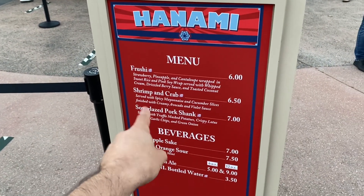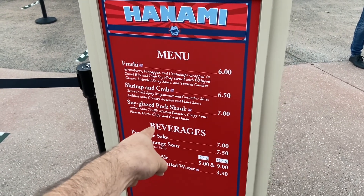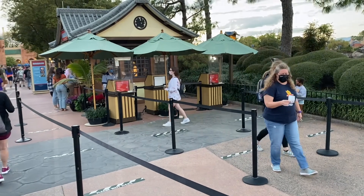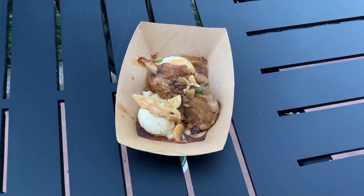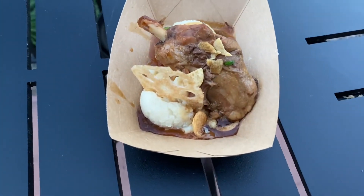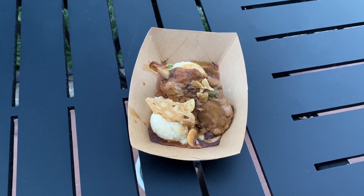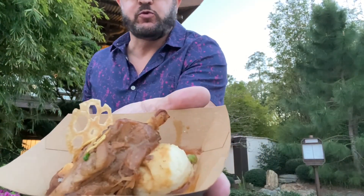A lot of people get the frushi — that's always very popular — but I think I'll get the soy glazed pork shank because I want some dinner. So I got the soy glazed pork shank with truffle mashed potatoes and what I think is a garlic chip. Let's give this a try.